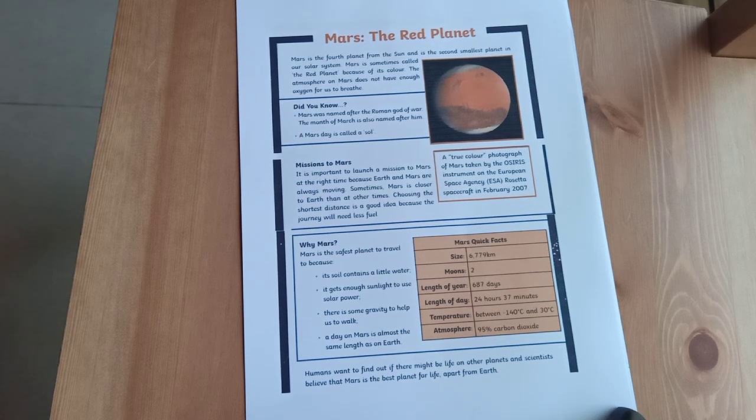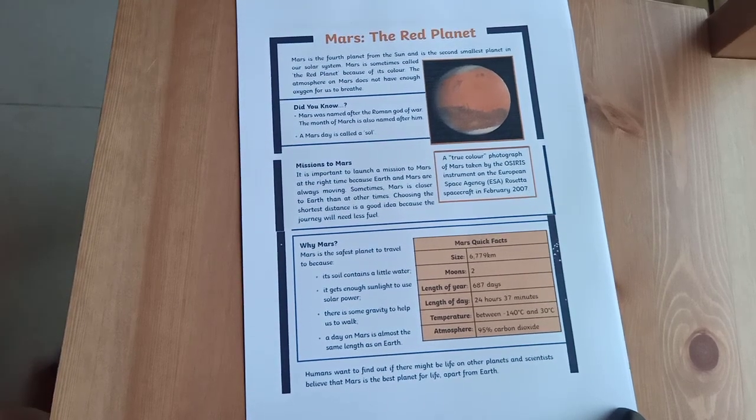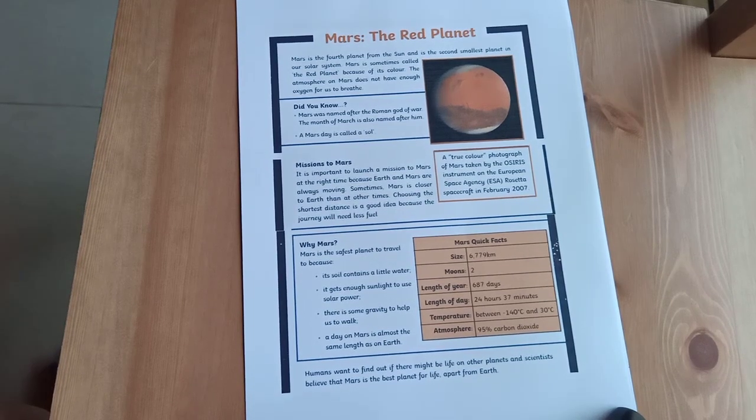It is important to launch a mission to Mars at the right time because Earth and Mars are always moving. Sometimes Mars is closer to Earth than at other times. Choosing the shortest distance is a good idea because the journey will need less fuel.